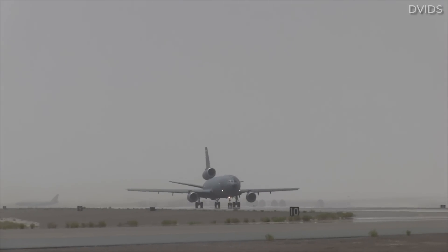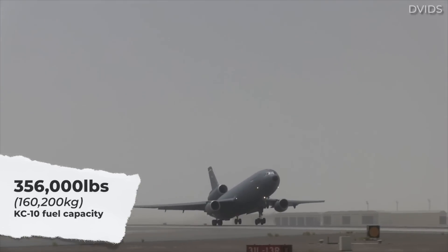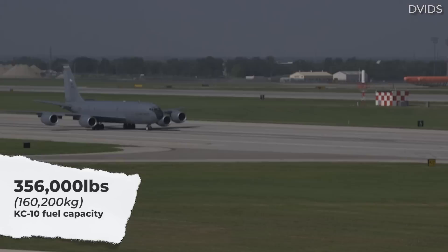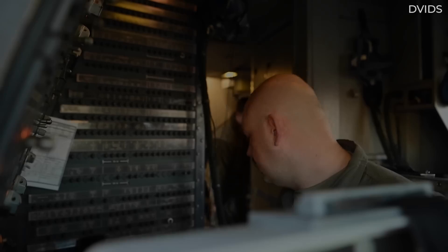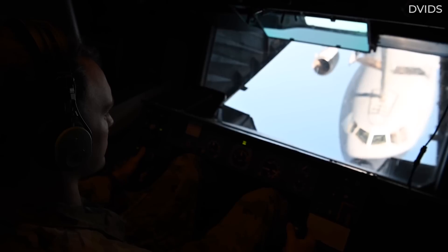Combined, the capacity of the six tanks carried more than 356,000 pounds or 160,200 kilograms of fuel, almost twice as much as the KC-135 Stratotanker. A minimum crew for the aircraft included four positions: a pilot, co-pilot, a flight engineer, and boom operator.